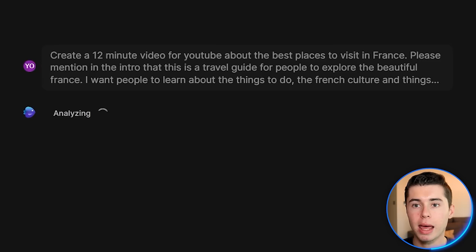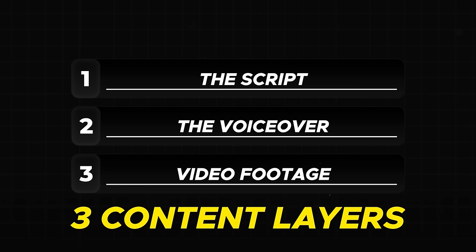What the AI will now do is analyze the information that we gave it and create a full video for us — completely faceless with a script, voiceover, and video footage, covering all of those three content layers we need to make a good video for YouTube. Before we get to see the result, we can choose who this video is for.